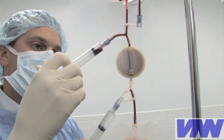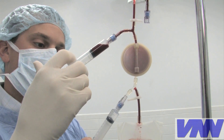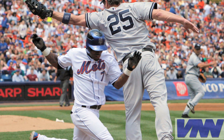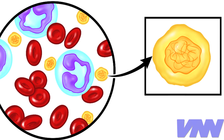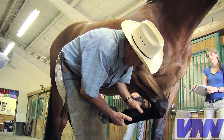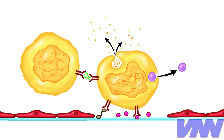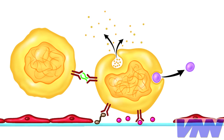Recently, treatments that involve concentrating blood platelets have increased in popularity with both human sports medicine and orthopedics. You see, platelets do more than clot blood. It turns out, they also play a role in injury repair and contain many beneficial growth factors.